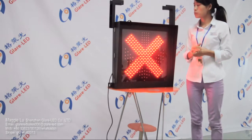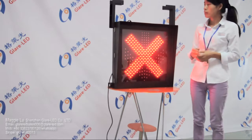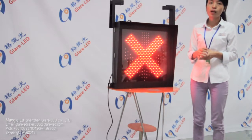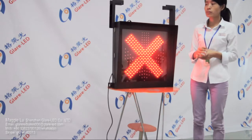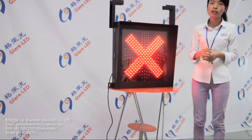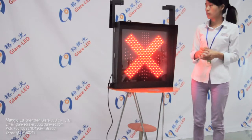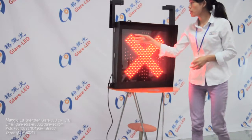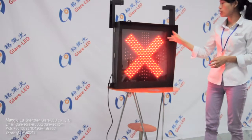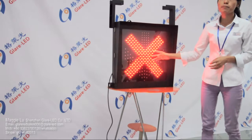We have two kinds of sizes: 400 millimetres and 600 millimetres. Also, we have two types: PCB type and pixel cluster type. This one is 600 millimetre and PCB type.